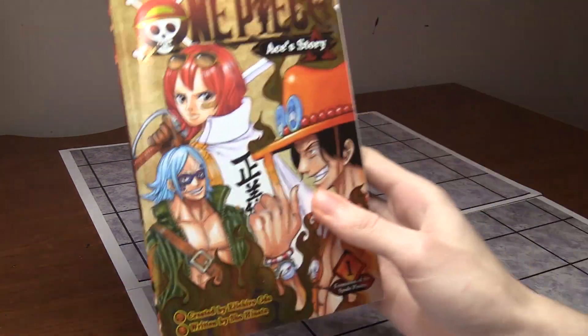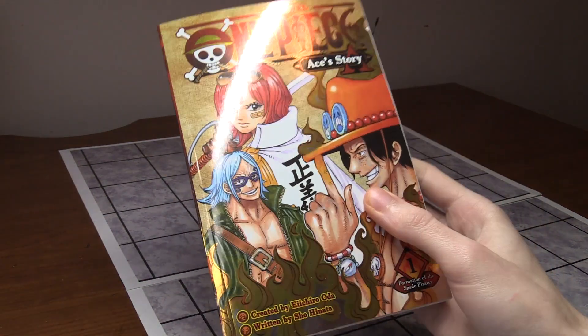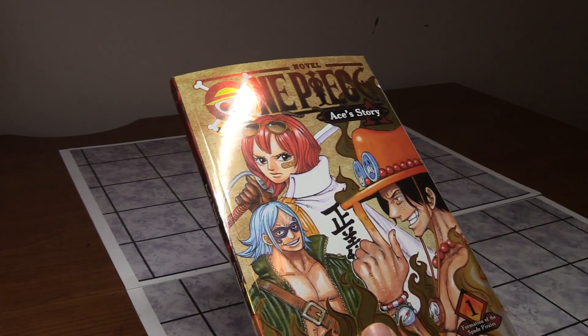I also have Ace's Side Story novel — there's a second novel for this series too. I love how reflective the cover is. It's Ace's story and I love this cover — it's awesome.